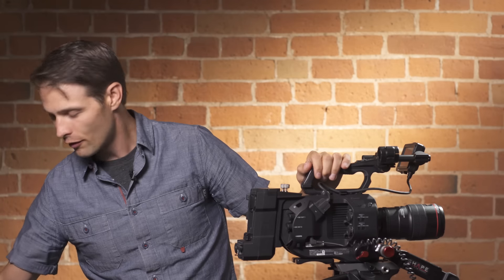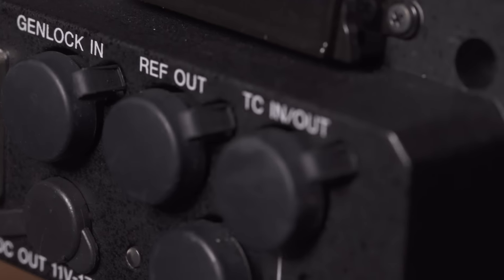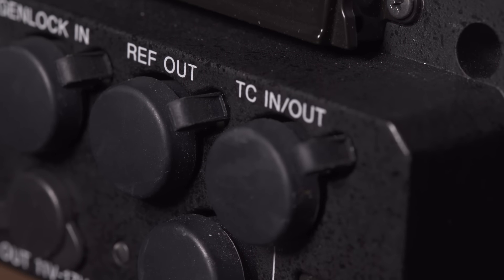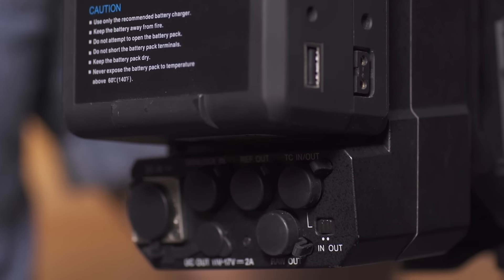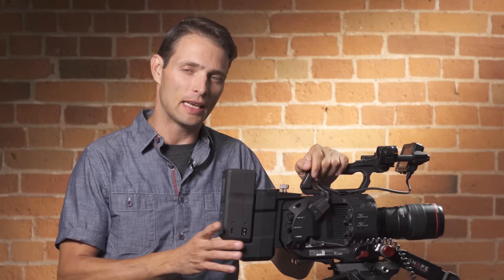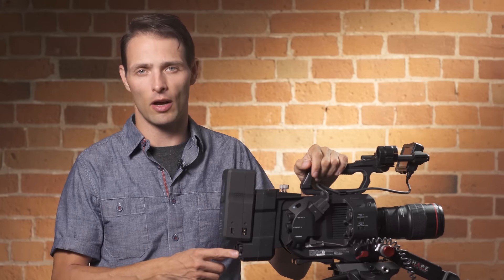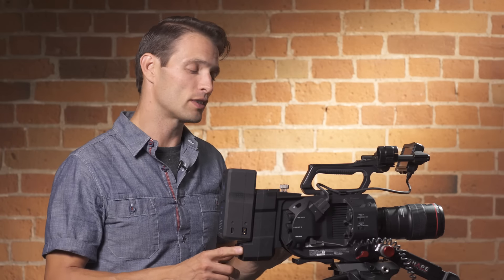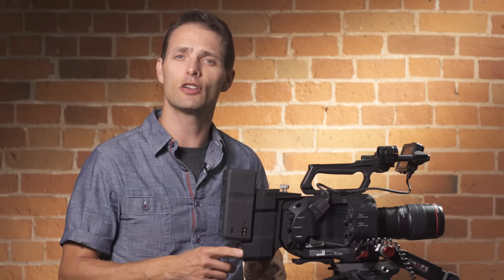The unit does a number of really important things. First and foremost, it allows you to use V-Lock batteries. It also has Genlock and timecode in and out for syncing multicam or audio to camera — it's a much more efficient system for doing that. One final really important feature of the extension device is its ability to export a 4K 12-bit RAW signal out, as well as recording HD ProRes to the internal XQCD cards.